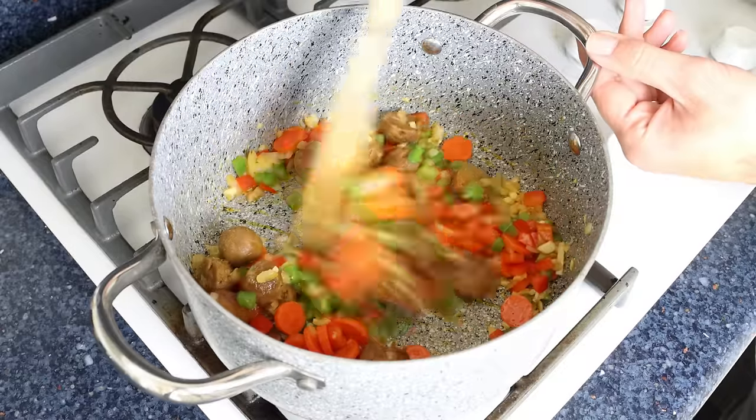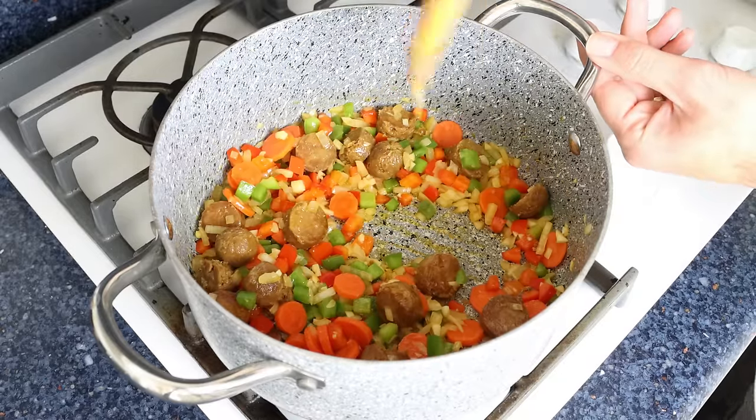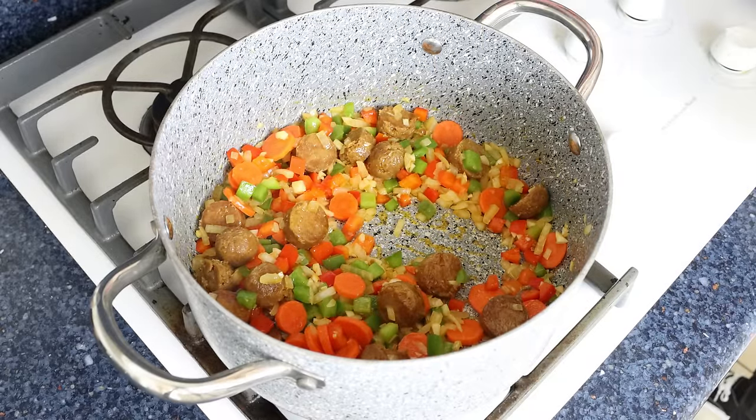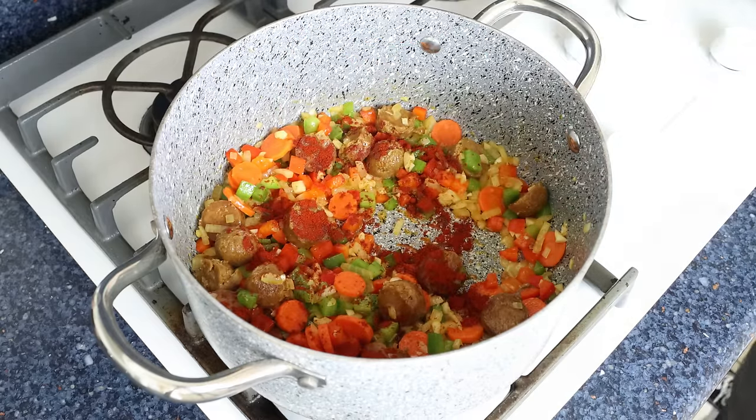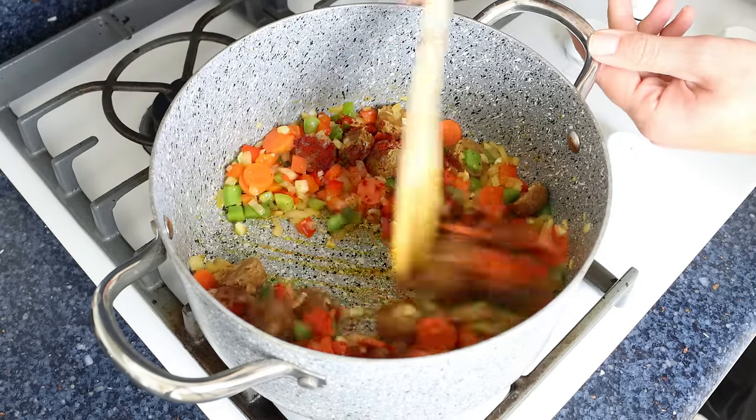After about four minutes, once the vegetables are lightly sautéed, I'm going to add in one teaspoon of sweet smoked Spanish paprika, which is about two and a half grams. We'll give it a quick mix so the paprika evenly coats all the ingredients.